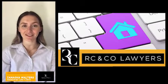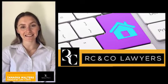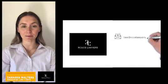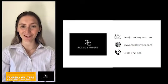If you have any questions or require services regarding electronic conveyancing, please contact RC & Co Lawyers at our website at www.rcandcolawyers.com. Thank you.